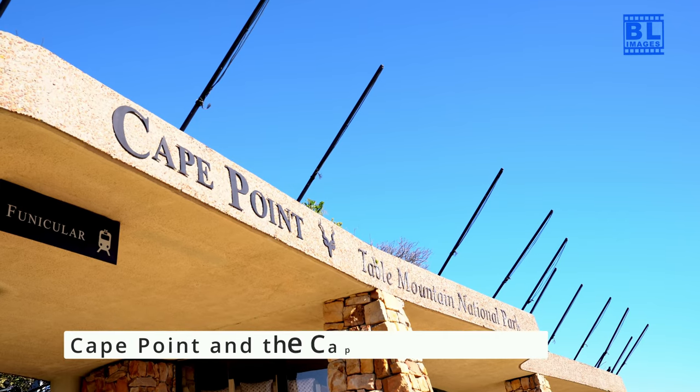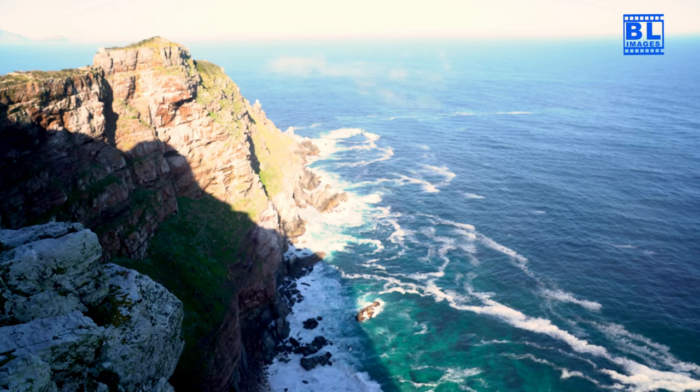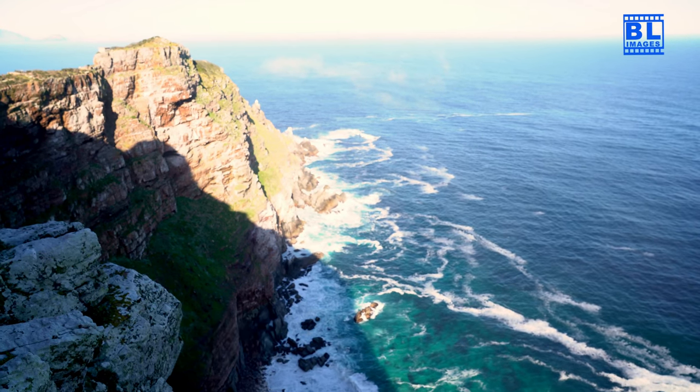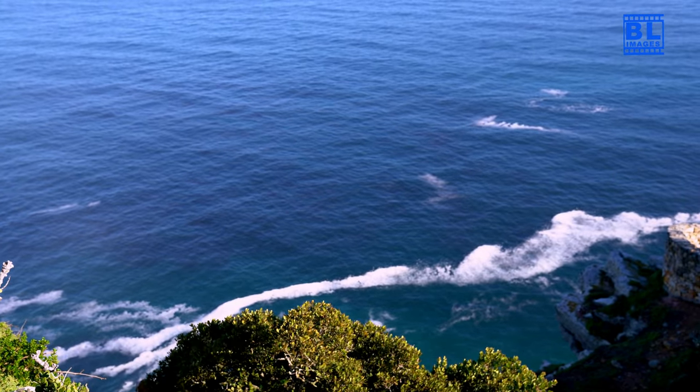Lastly, journey to Cape Point and the Cape of Good Hope. Explore the dramatic landscapes, visit the iconic lighthouse and enjoy the feeling of standing at the southern tip of Africa.